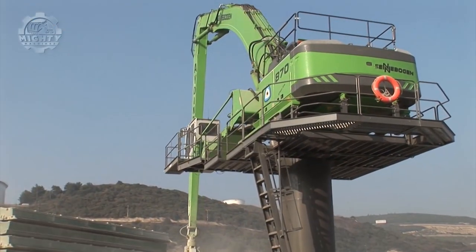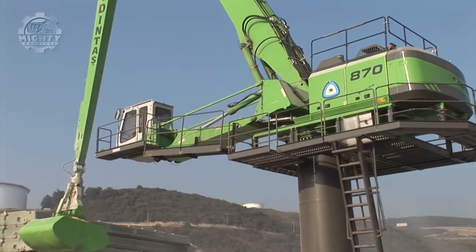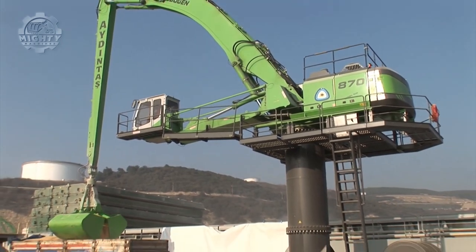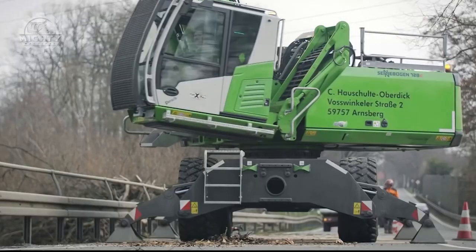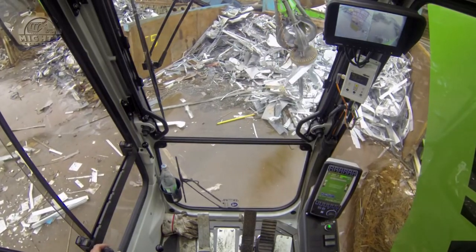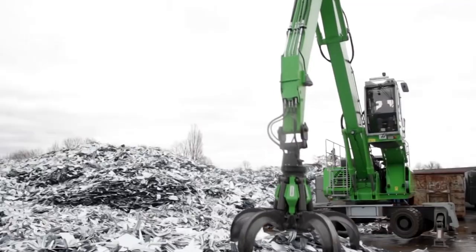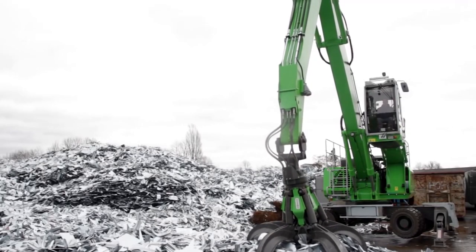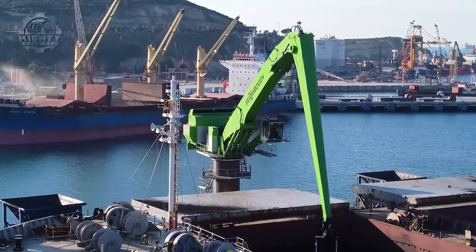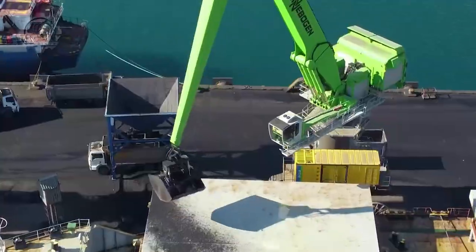Since its founding in 1958, Senebogen, a German manufacturer of hydraulic material handling equipment, has been a market leader in providing high-quality machinery for numerous industries. The company's tools and attachments are made to work with hydraulic machinery including wheel loaders, mobile telescopic cranes, and telescopic boom cranes, and come in a variety of sizes and capabilities. Senebogen tools and attachments stand out for their strong lifting capacity, high precision, adaptability, and dependability.